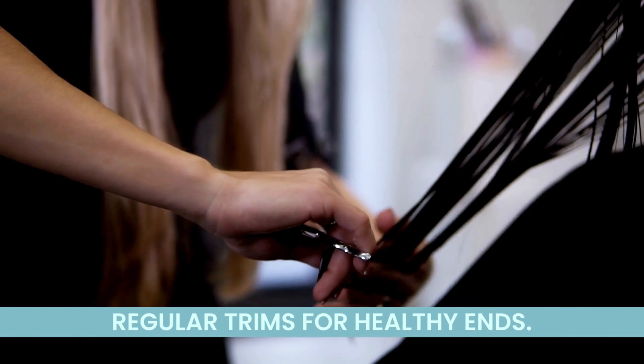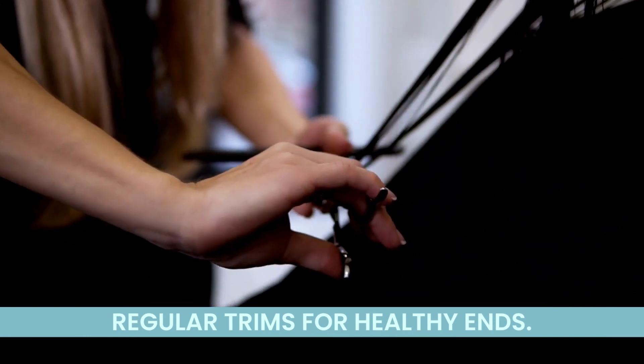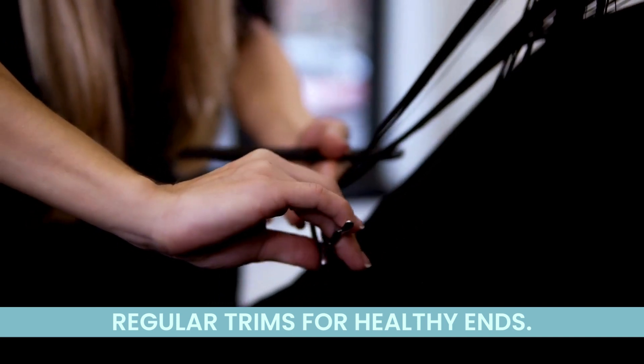Keep those ends healthy with regular trims. Snipping away split ends prevents them from traveling up the hair shaft, maintaining the overall health of your beautiful mane.